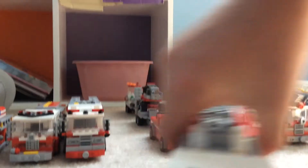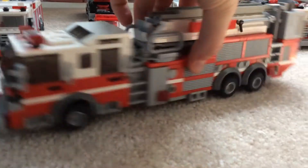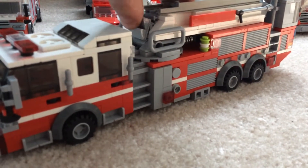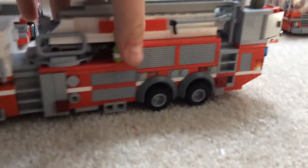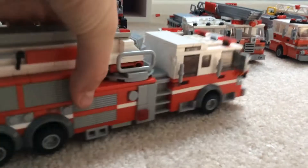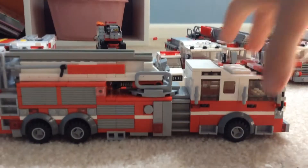Truck 2 hasn't taken many changes as far as I can remember — oh yes it has. The turntable is different. That can go like that, and then when you raise the ladder up, it moves. That's that truck.